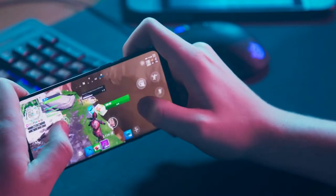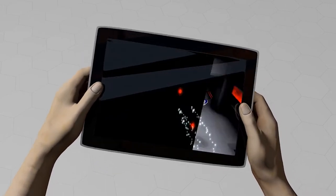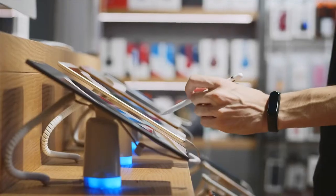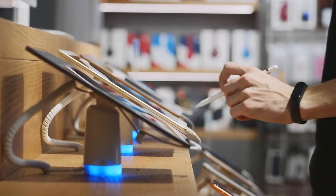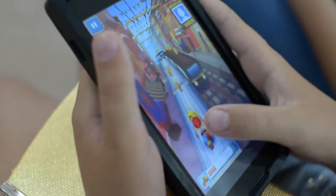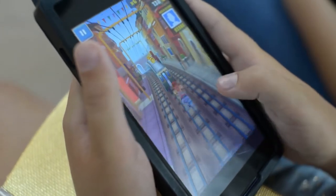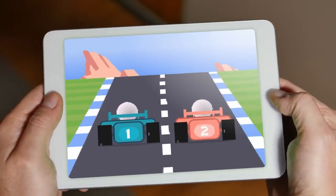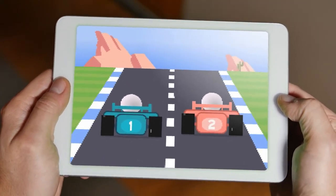As mobile gaming continues to increase in popularity, the selection of tablets capable of running the latest games has never been better. Finally, there are enough gaming-ready tablets on the market that you can be picky about your next purchase. Whether you're playing at home or on the go, the best gaming tablet will enhance your mobile gaming experience. In this video, we are going to tell you about the top 8 best gaming tablets in 2022.